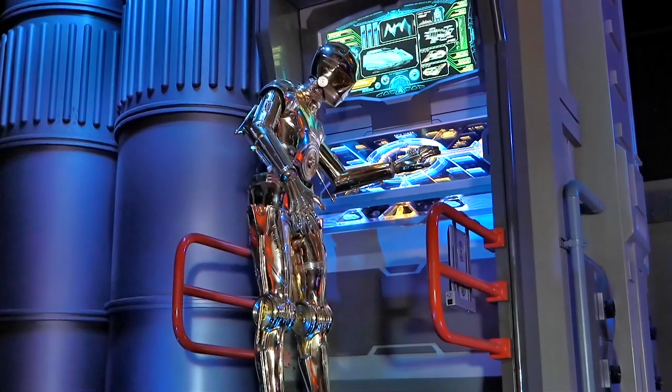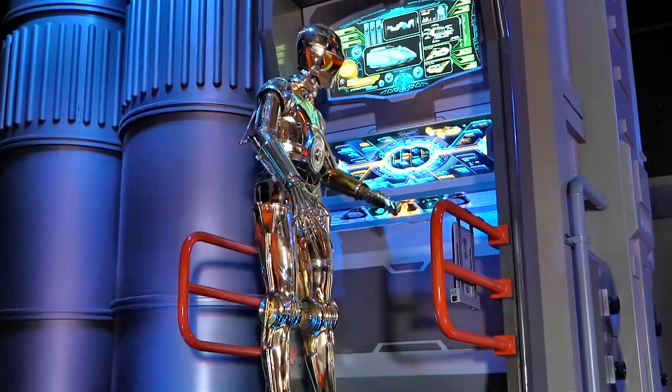Star Tours is pleased to announce this inaugural flight to the great city-like Coruscant.